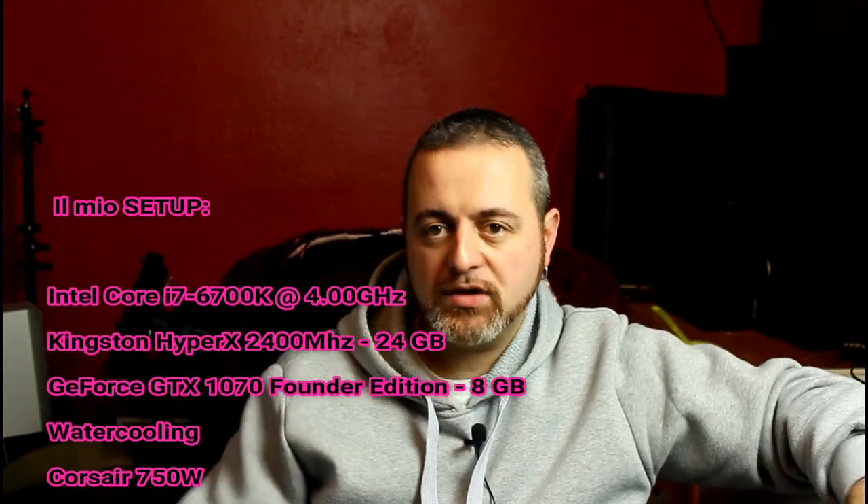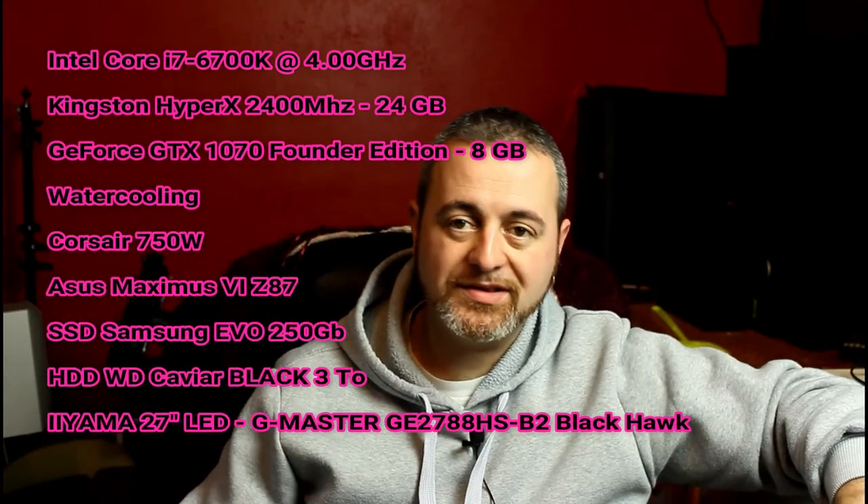Ragazzi, ormai sul web trovate di tutto. Se no Lorenzo, guarda la mia configurazione giù nella descrizione, te lo fa girare a 144 frame per secondo tranquillamente, e se un giorno decidi di comprarti un casco di realtà virtuale, potrai anche utilizzarlo.